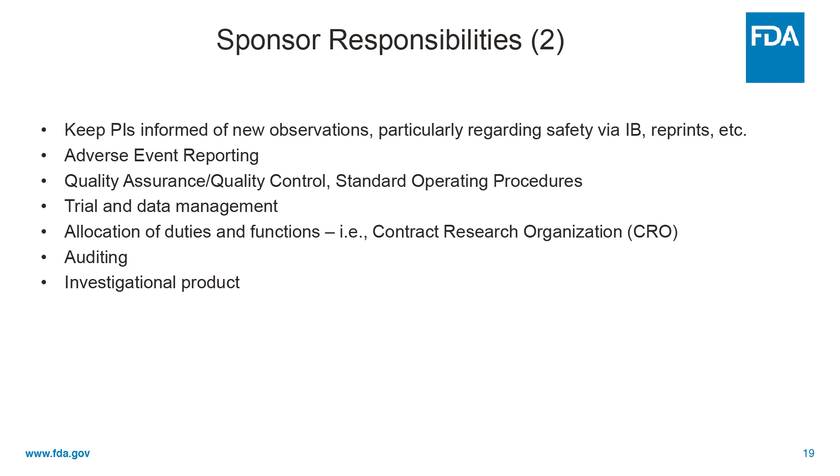They're responsible for quality assurance and quality control and developing standard operating procedures. They're responsible for trial and data management, but they may elect to allocate these duties and functions to and contract with a contract research organization — it may be that a new or small sponsor may not have the in-house expertise to actually conduct a clinical phase three trial. Sponsors are responsible for auditing and for producing and distributing the investigational product.